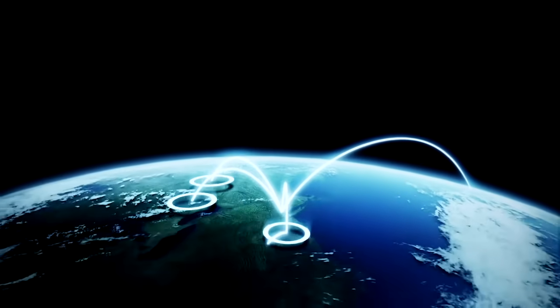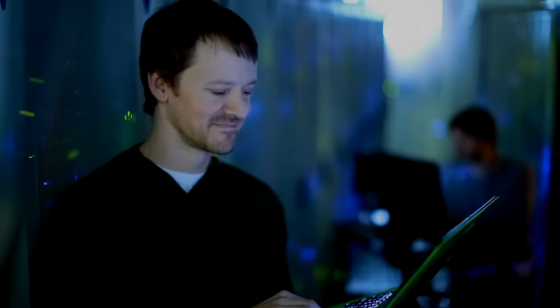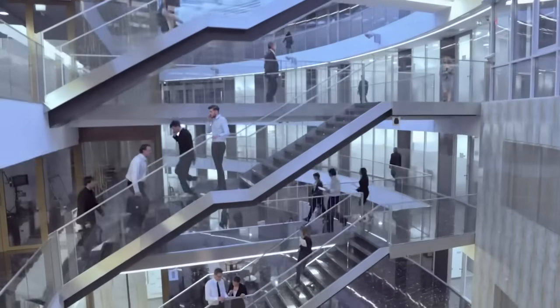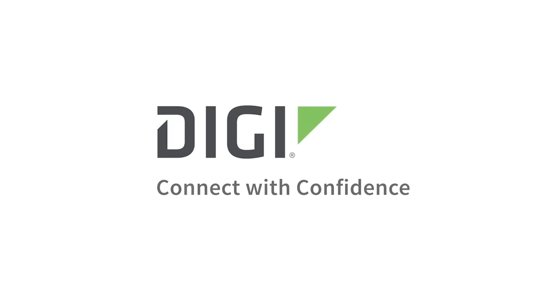This means your company maintains connectivity and business continuity while you get back to your other priority projects. IT is about time, uptime, and your time. That's why now is the time to make sure you have console connectivity whenever and wherever you need it with the DigiConnect IT family. Digi. Connect with confidence.